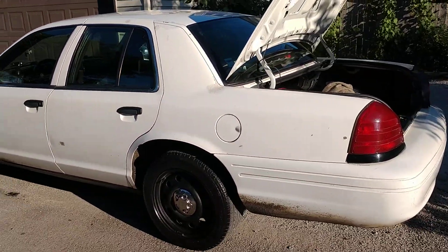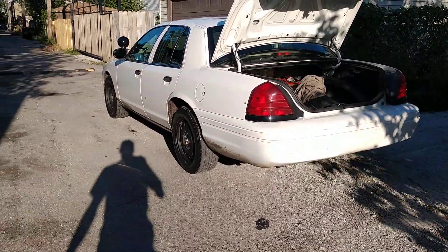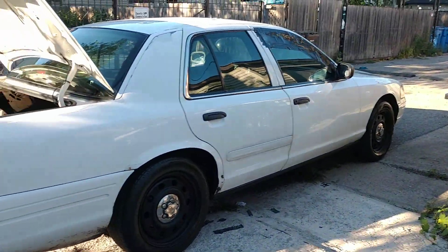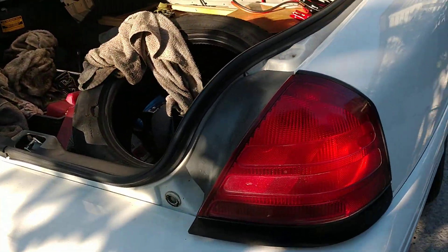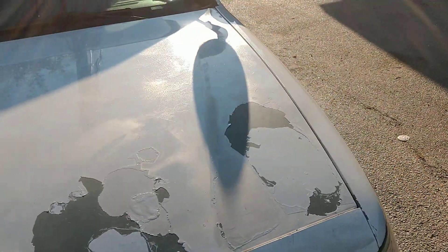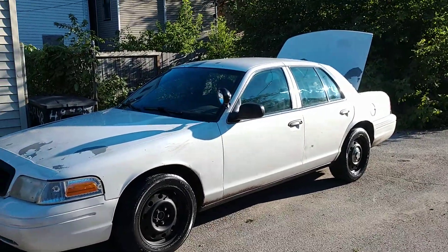I wouldn't even want the civilian model because these come with dual pipes. Why would I settle for the civilian model with one pipe when I can get dual pipes? Why would I take less horsepower when I can have the maximum? I love the 4.6 V8 — the civilian model's got the 4.6 V8 too, but this one is better, more heavy-duty, and it stands out more.